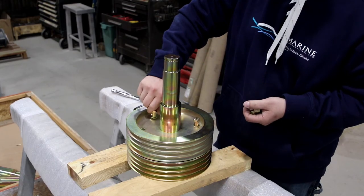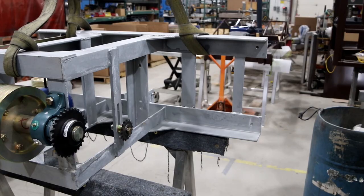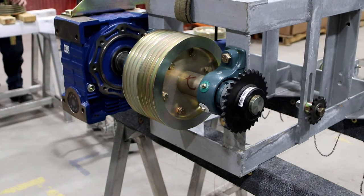Once parts are designed, built, and coated, the drive system comes together. The motor, gearbox, and shivs are mounted to the power frame for smooth, dependable operation.